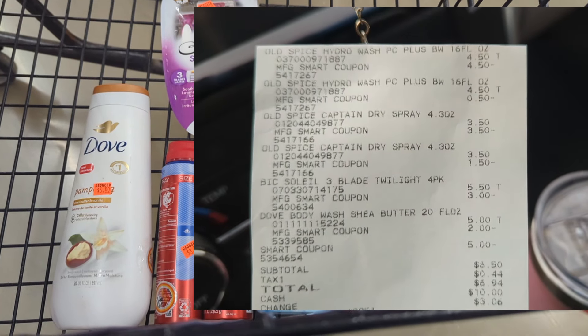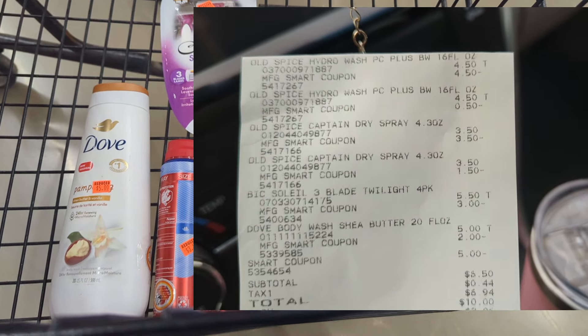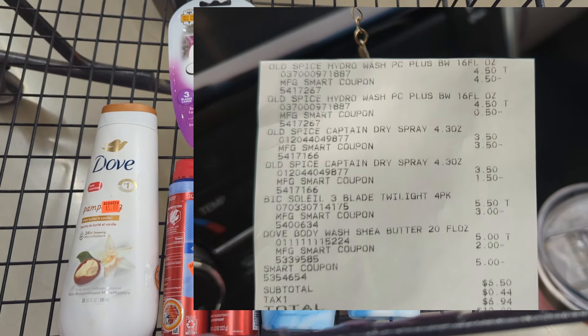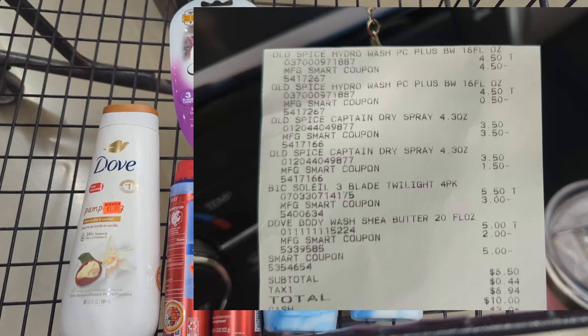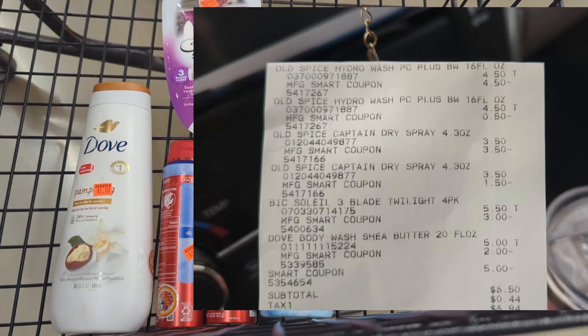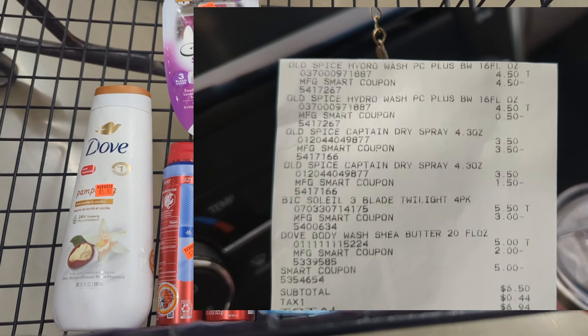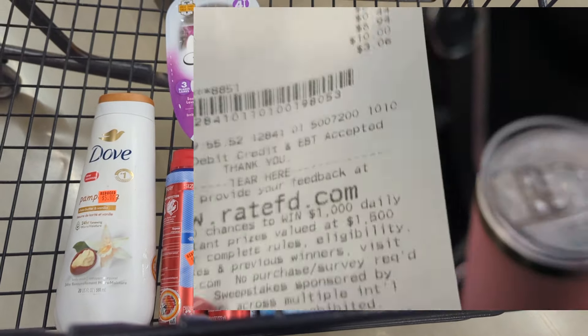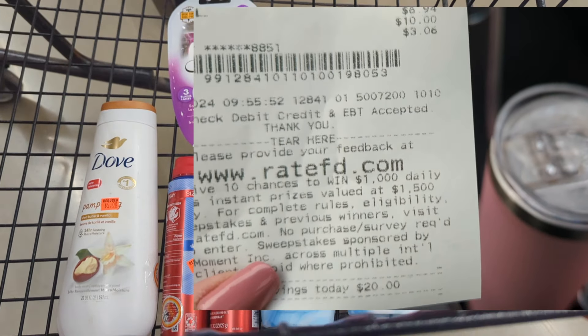This transaction worked out perfect. I paid $6.50 for $26 worth of merch. The Old Spice deodorant had a $5 coupon, a $5 coupon for the body wash, $3 for the Bic Soleil, and $2 for the Dove body wash. My smart coupon paid — $6.50 with a savings of $20 today.